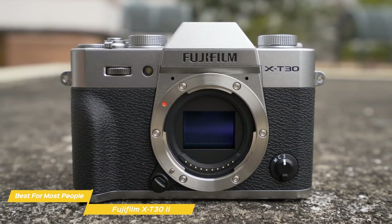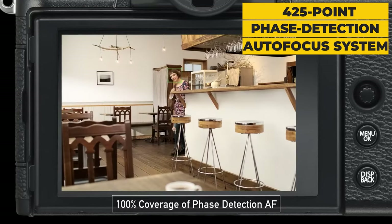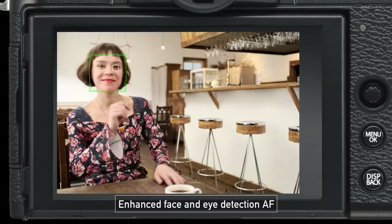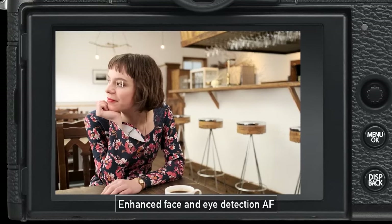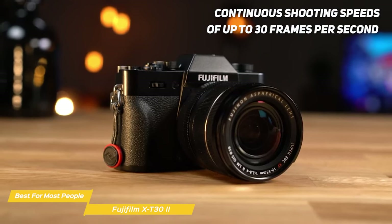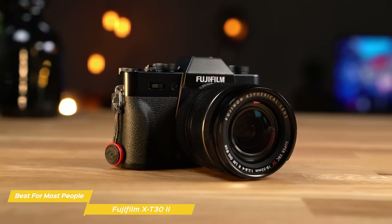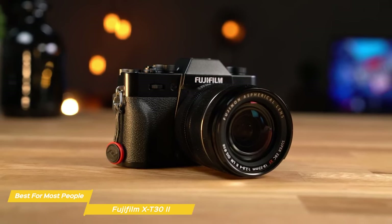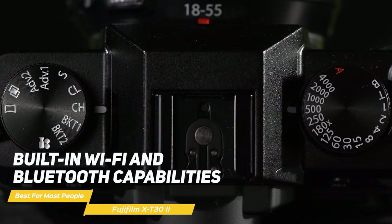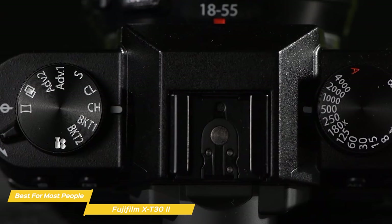The X-T32's autofocus system is another standout feature, boasting an impressive 425-point face detection autofocus system that covers nearly the entire sensor area. This means you'll have no trouble locking onto your subject and getting sharp, in-focus shots, whether you're shooting fast-moving action or serene landscapes. The camera's continuous shooting speed of up to 30 frames per second ensures you won't miss any important moments. Built-in Wi-Fi and Bluetooth capabilities allow you to wirelessly transfer images and videos to your smartphone or tablet, making it a breeze to upload your shots to social media or send them to friends and family.